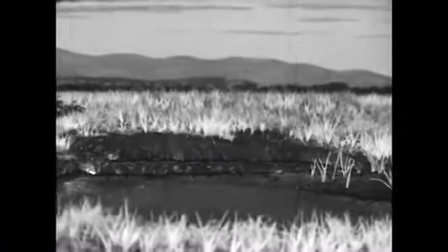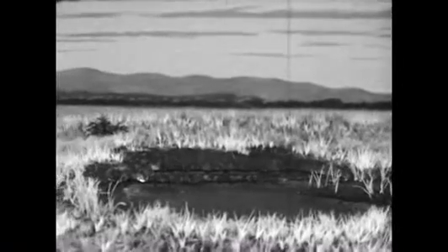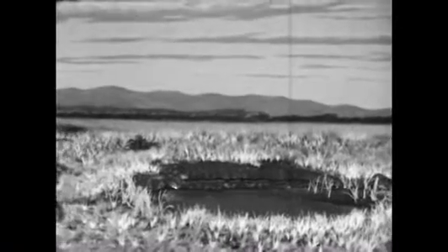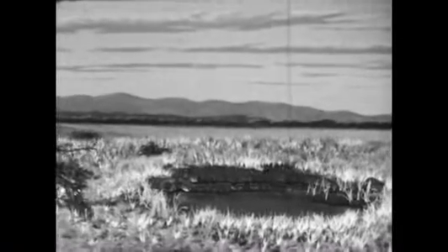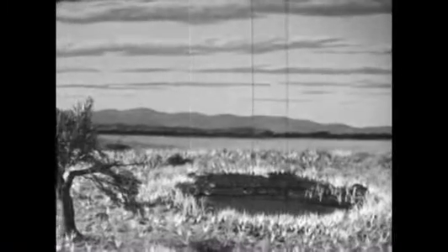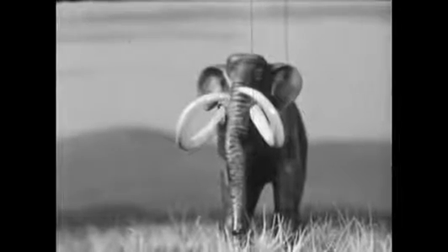Here is a tar pit in the Rancho La Brea region as it may have looked 30 or 40,000 years ago — one of a dozen or more pools that occurred in the center of a grassy plain. On this plain and in the nearby hills, a great many different kinds of animals had their homes. Here lived the Imperial Mammoth, a plant-eating animal related to the present-day elephant. It often grew to be 13 feet high, twice as high as the tallest man.